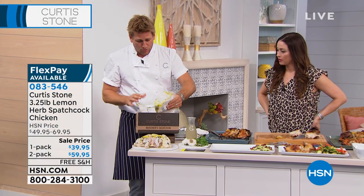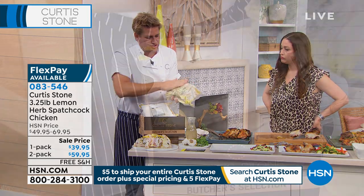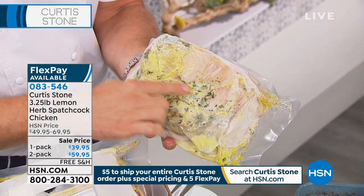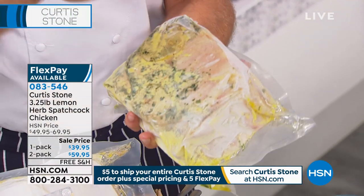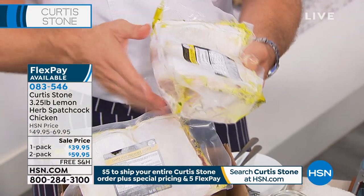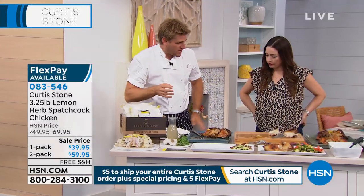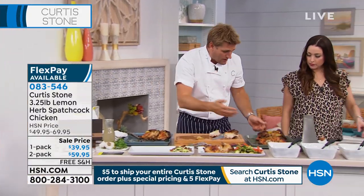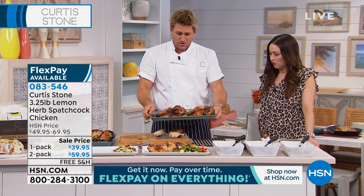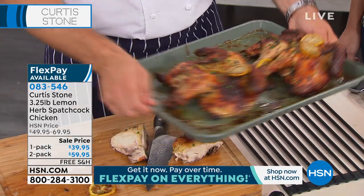So it comes just like this — it's frozen solid. I'm going to warm it up just so you can see all of the flavor and the marination that's in there. You'll leave it in the fridge overnight and it will defrost. If you want to stick it under running water, it'll defrost in like 20 minutes. Then you just stick it on a sheet tray like this. You can see how crispy and golden brown and fantastic that is.